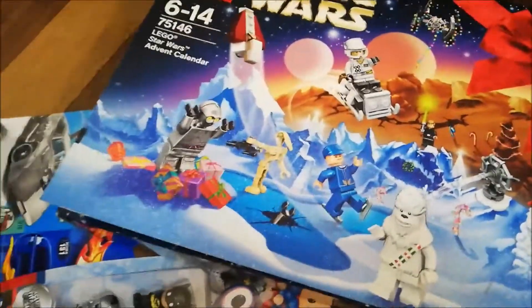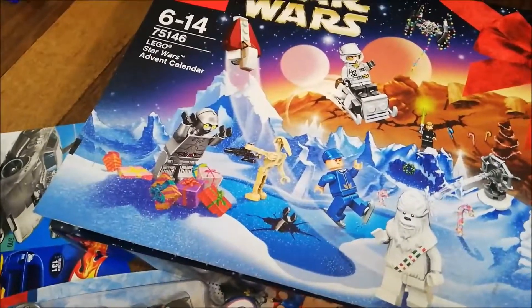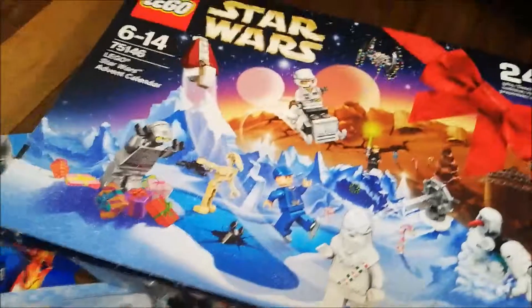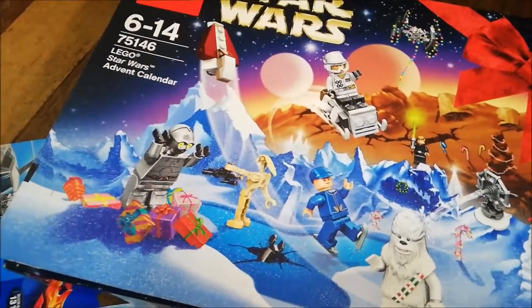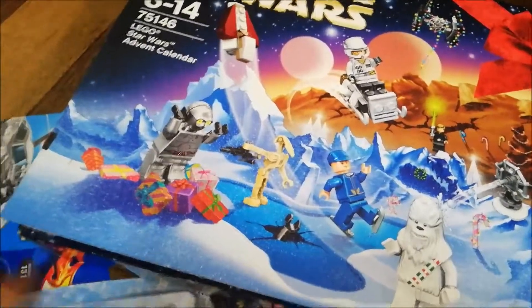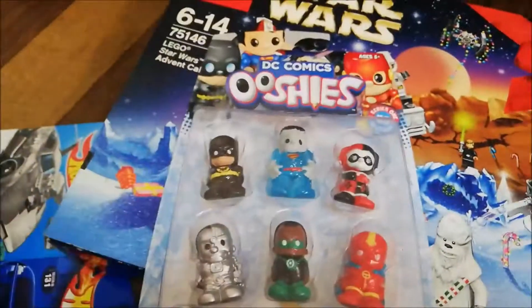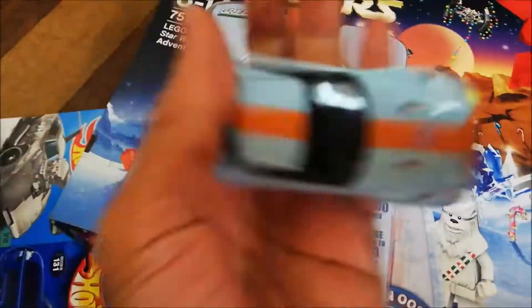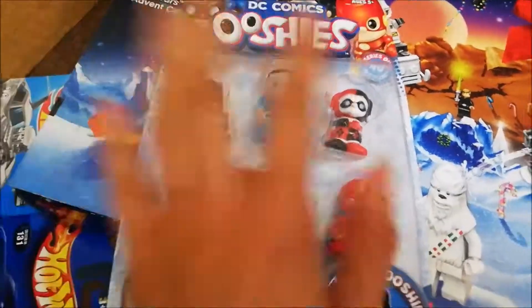Hi everyone, welcome to Isaac's Magical Toy Closet! It's day 5 of our Christmas countdown. Yesterday we weren't able to shoot a video because we were super duper busy, so here's what Isaac got yesterday: this pack of Ushis, and then this golf car from Greenlight — this is the car.